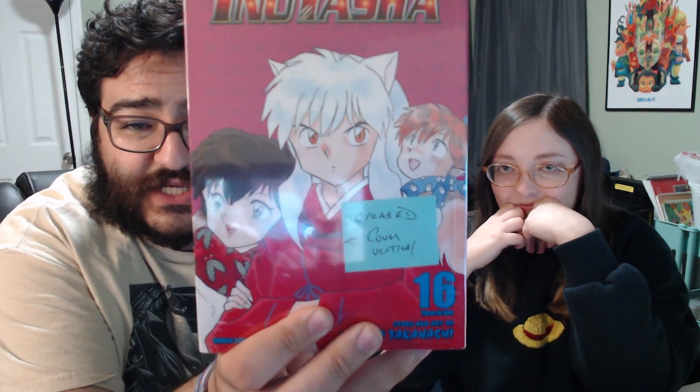It finally happened — Jerry found Volume 16 of Inuyasha. Shout out to Lubbock, Texas and a small comic shop there, which happened to have this volume in stock. As you can see on the cover, it says 'creased cover,' so we actually got a slight deal on it because there was a small crease — you can't really even see it on camera. I'm so happy to just be done finding it. I'm on Volume 11 right now, and I think I was reading slowly on purpose because I was waiting on Volume 16 to either restock or for us to find it randomly. Now I feel like I can just full force read through Inuyasha every night and finish it. I'm so excited.